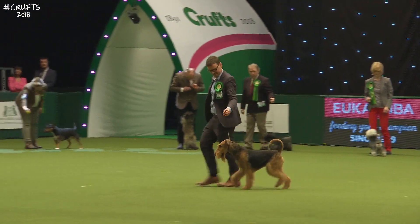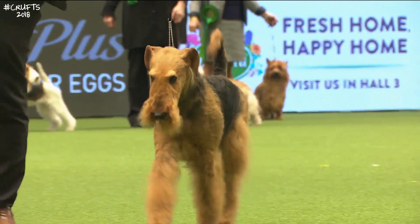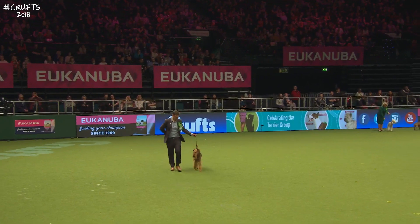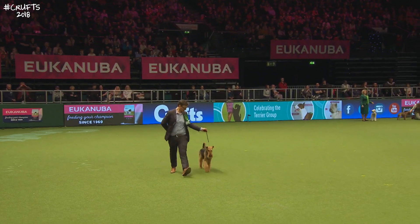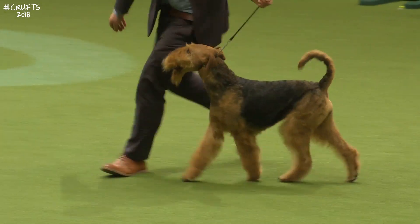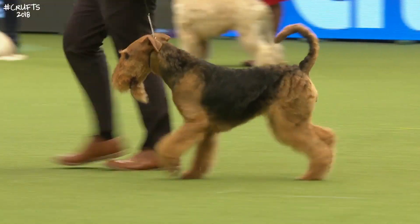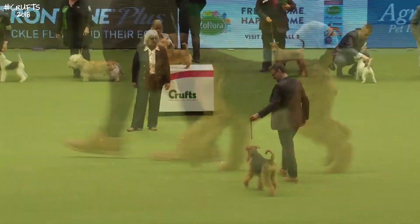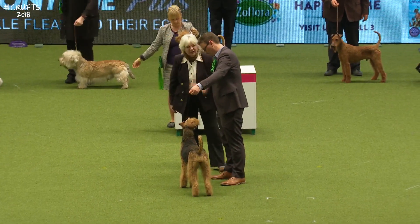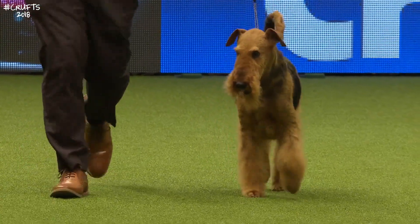Called the King of Terriers for good reason — the tallest of them. They used to be called the Riverside Terriers when first developed, because they were worked on the riverbanks keeping down water rats. This is a very smart one: the crisp coat, nicely sculptured outline. A lot of trimming goes into getting a dog looking this smart. Short-backed, strong, nice straight top line. They also used to help police officers patrol the docks of the city of Hull.